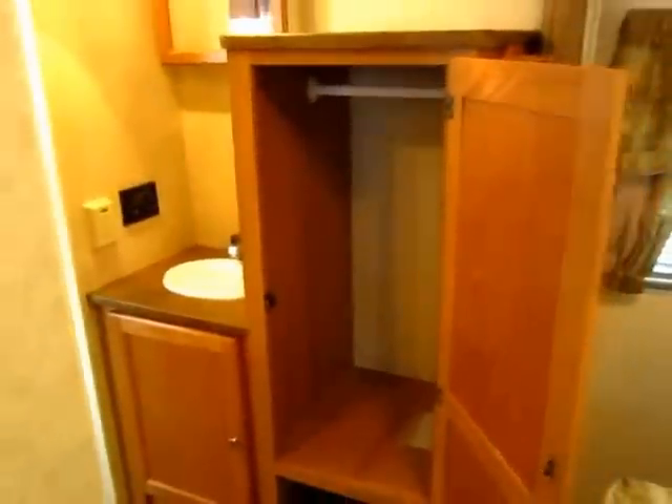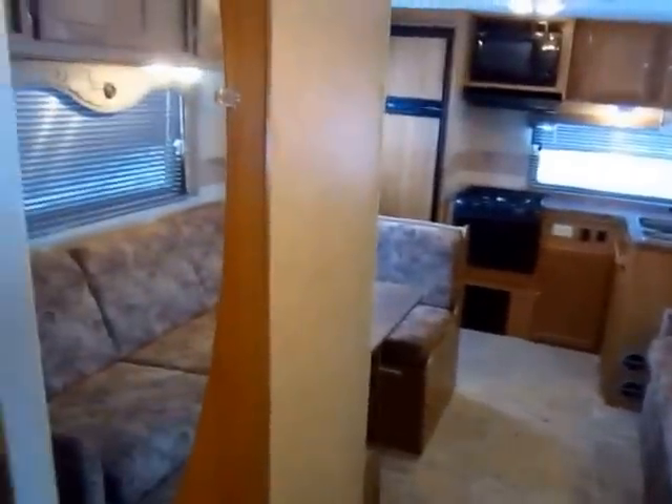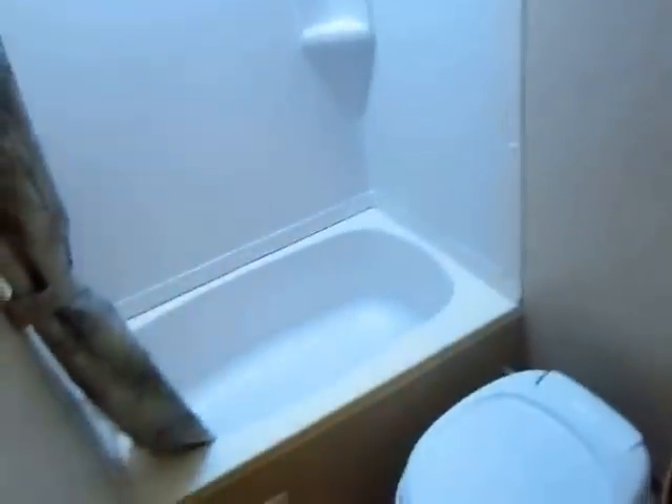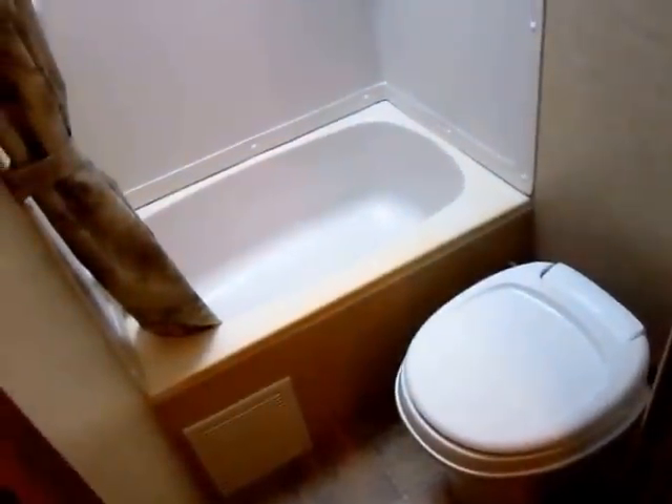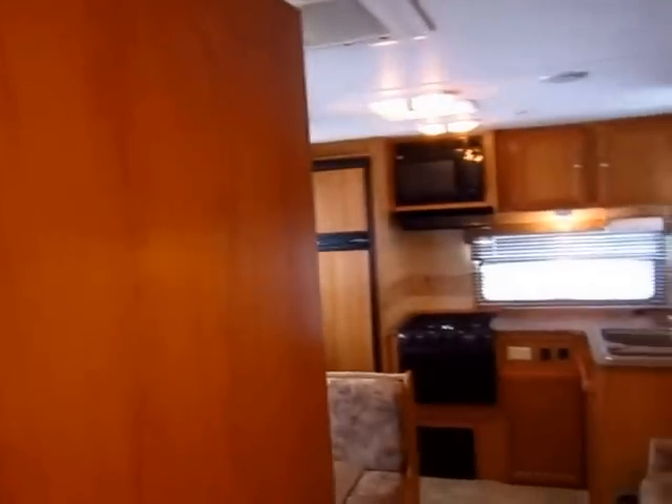Just to give you another good look at that hanging wardrobe closet from a better angle — there you have it. Let's take a peek at the bathroom real quick. Nothing too fancy, but it's utilitarian — it gets the job done. You don't need it to do any more than shower and toilet, and it does the job.